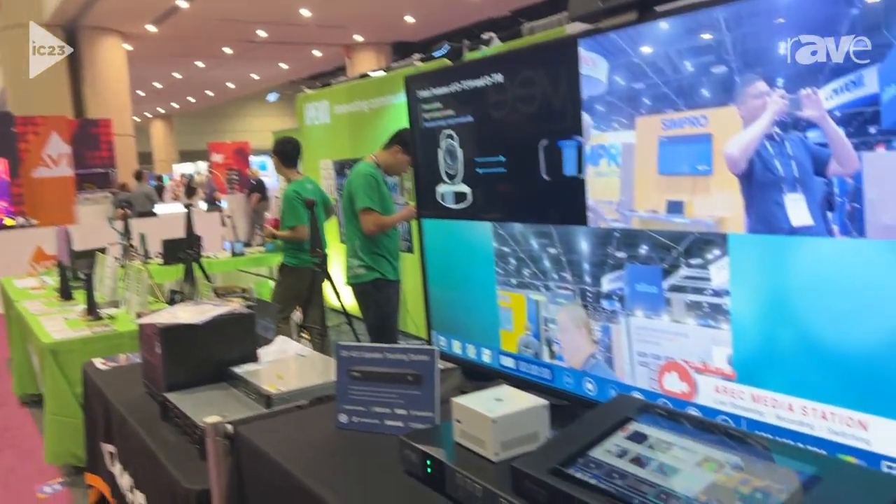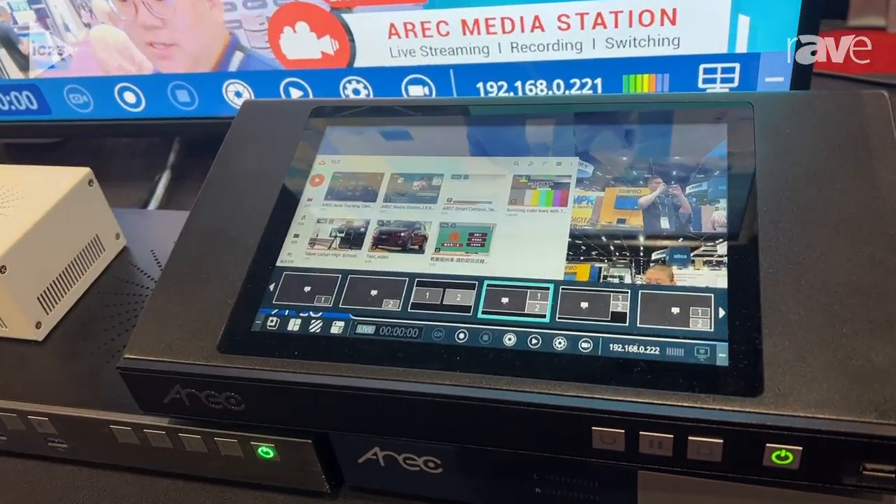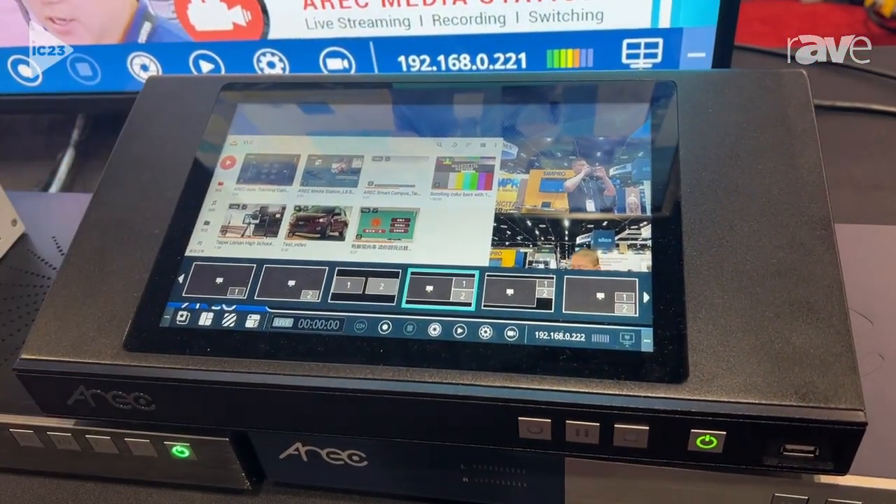Hello, how's it going guys? My name is Daniel Yang, I'm sales manager of Eric Inc, and today at IC 2023 we are showing our lecture capture system, live video production and recording encoder — we call it Media Station.